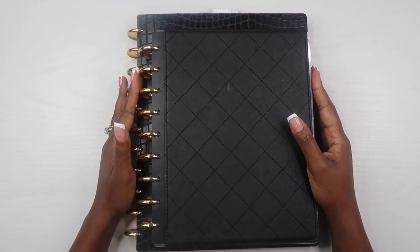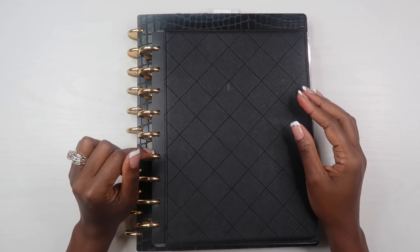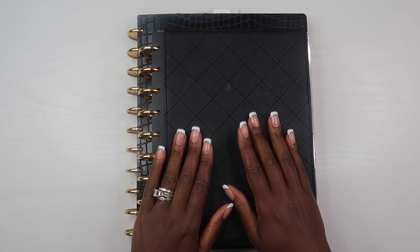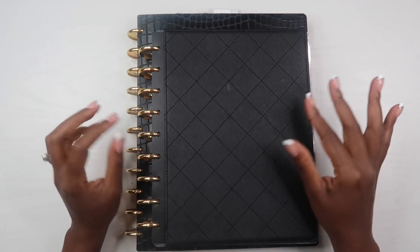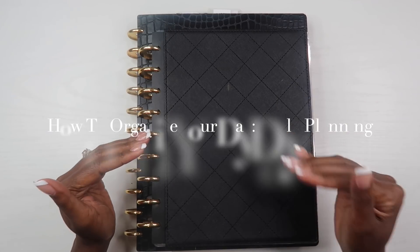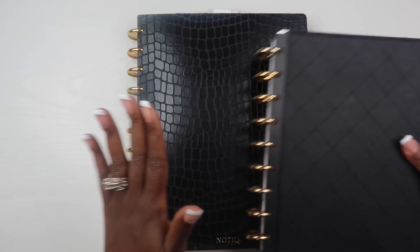Hey guys, welcome back to my channel. If this is your first video, hi, I'm Elena and this is the Organized Money, where we talk about organizing your life, your work, and your money. In today's video we are diving into daily planning — I want to talk about how I organize my daily planner and how I use it.